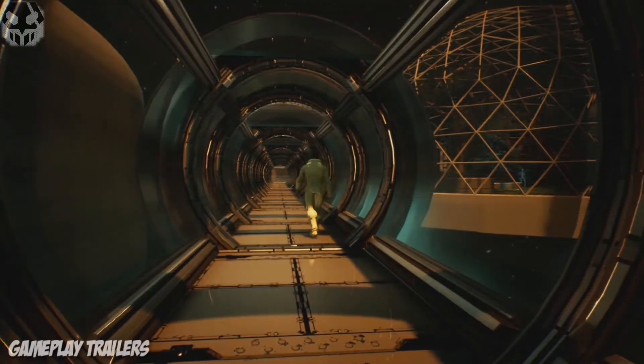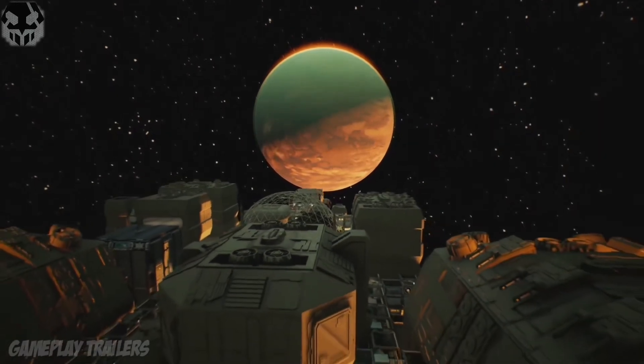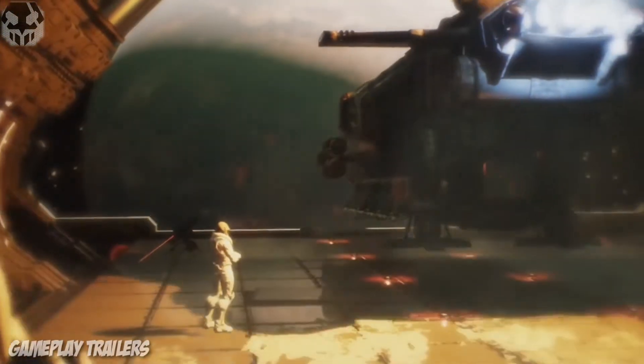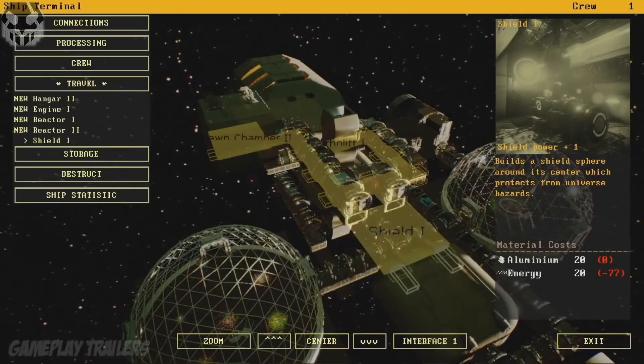Greetings, Captain. I hope you have a productive and successful day. We scanned the system further and identified a planet that features a proper biosphere for humanoid settlers. Following our directive, we should reach this planet as soon as we are prepared to face possible hazards in that area.